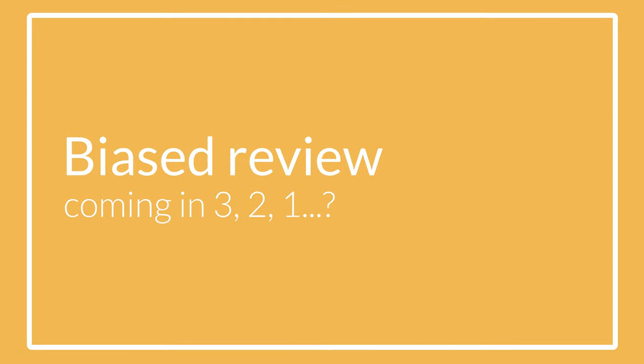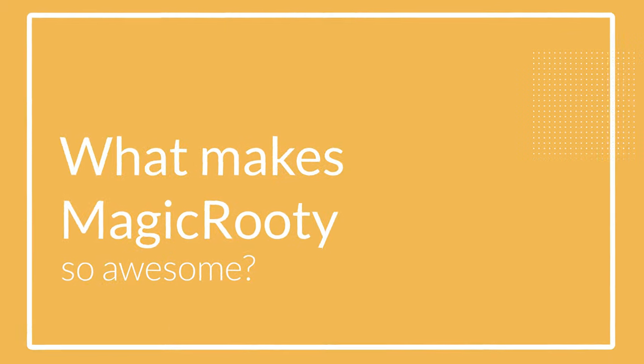Now, before you say — after eight years of researching and reviewing nootropics, this is going to be your first biased review — don't worry, it's not going to be. Even though this stack is an outstanding nootropic, it's not for everyone. Before I tell you why, let me explain what makes Magic Routine so awesome.